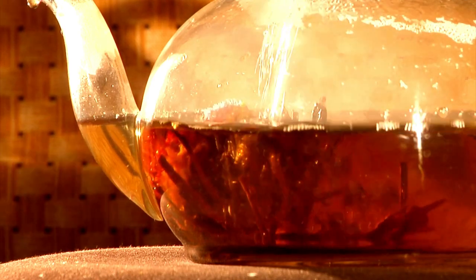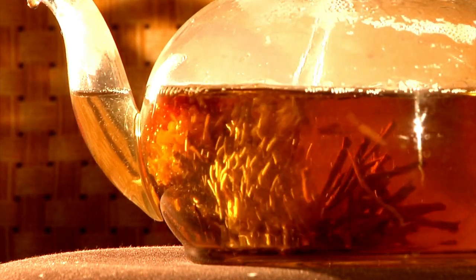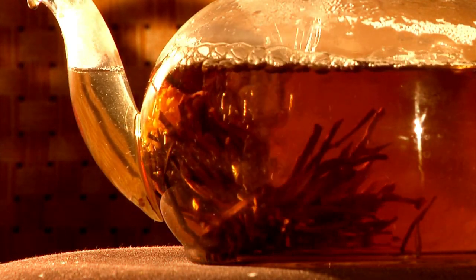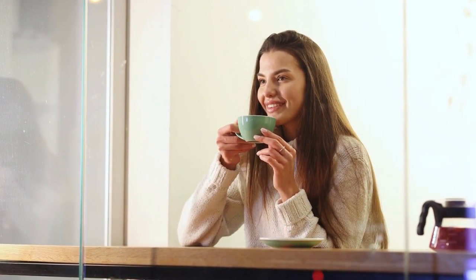Let's start with the pros. Firstly, teapots allow for better infusion. By steeping loose tea leaves in a teapot, the hot water can circulate more freely, enabling the flavors and aromas to fully develop. This results in a richer, more satisfying cup of tea.